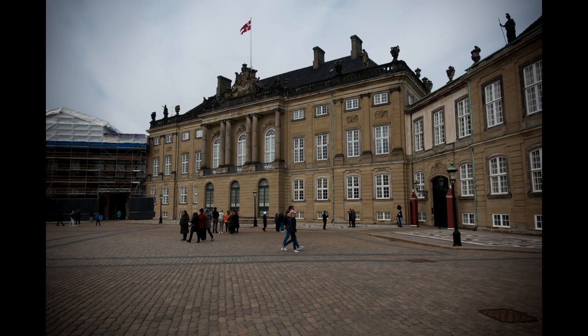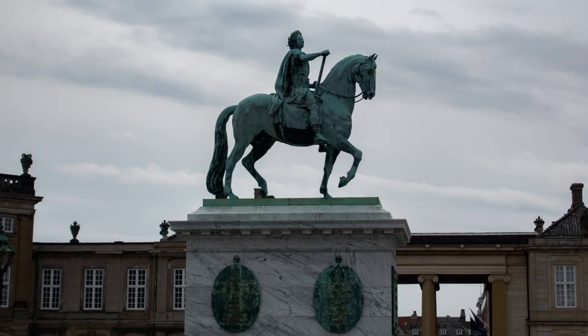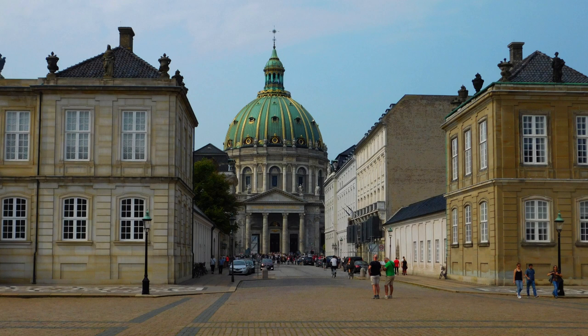Amalienborg Palace is a royal palace and the official residence of the Danish royal family since 1794. It is comprised of four identical buildings which surround a central courtyard, collectively known as Amalienborg Slotsplads. The palace was originally built in the 1700s for four noble families, but became the royal residence when the previous palace was destroyed in a fire.